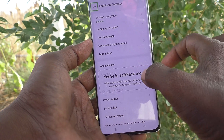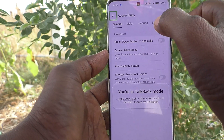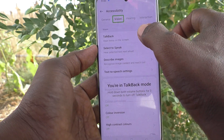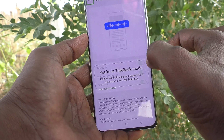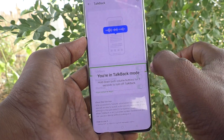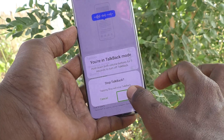Now go to Accessibility, double tap on it. Then tap on Vision and double tap on it. Then tap on TalkBack and double tap on it. Select TalkBack, double tap on it, then click on Stop and double tap on it.